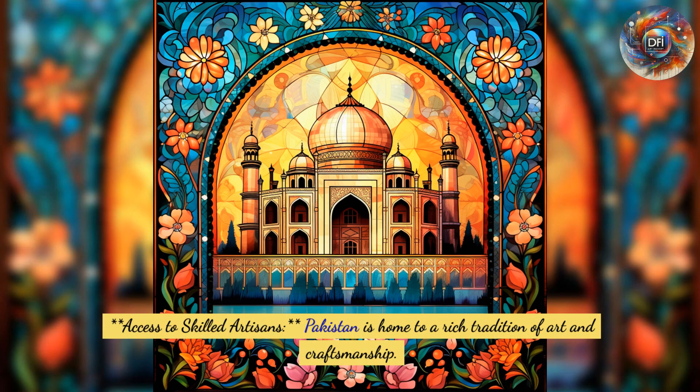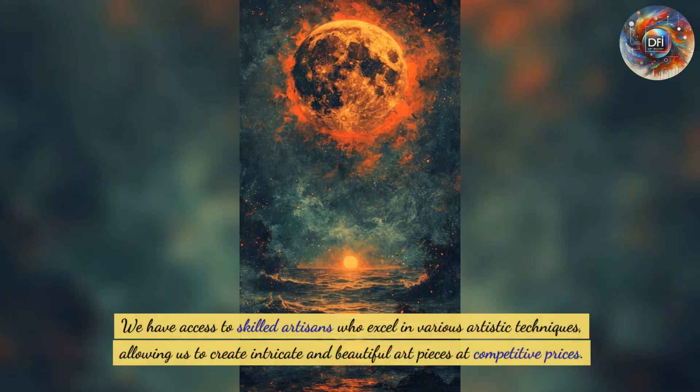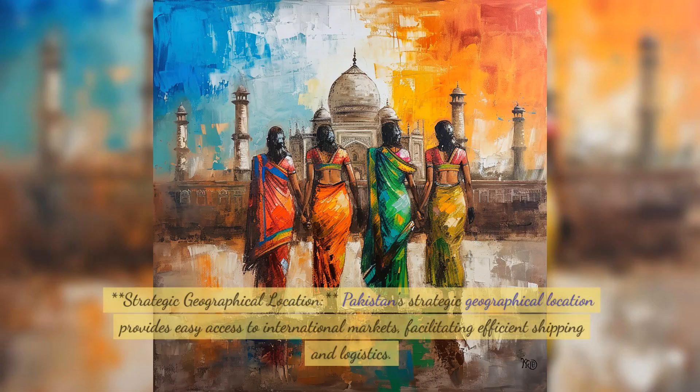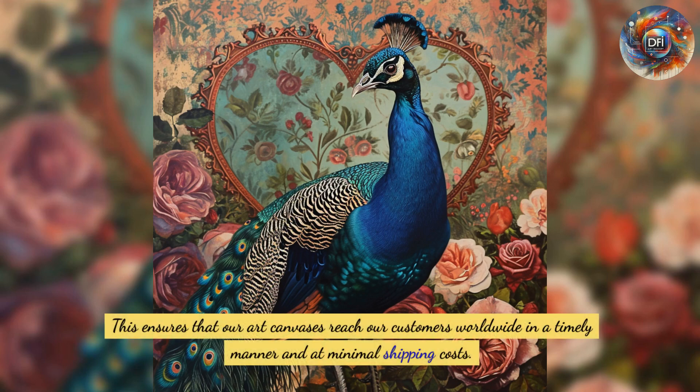Second, access to skilled artisans: Pakistan is home to a rich tradition of art and craftsmanship. We have access to skilled artisans who excel in various artistic techniques, allowing us to create intricate and beautiful art pieces at competitive prices. Third, strategic geographical location: Pakistan's strategic location provides easy access to international markets, facilitating efficient shipping and logistics, ensuring our art canvases reach customers worldwide in a timely manner and at minimal shipping costs.